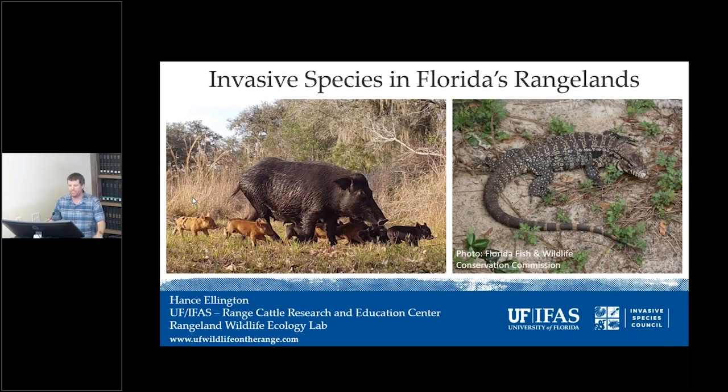Hey everyone, I'm Hans Ellington, assistant professor here at ONA and head of the Rangeland Wildlife Ecology Lab. Today I want to talk about some of the work that our lab has been doing with invasive species here in Florida's rangelands.